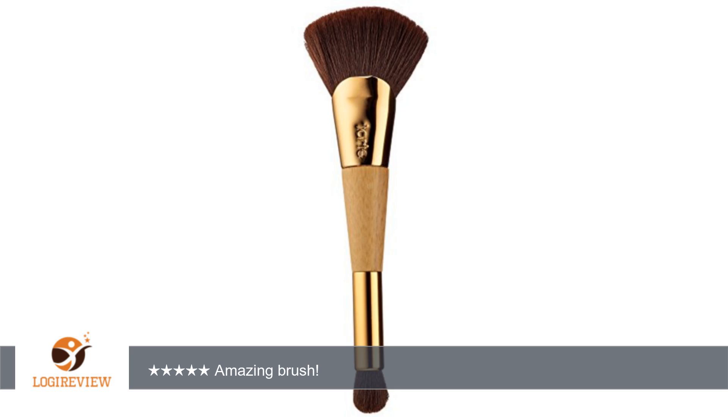The quality of the brush is amazing and was worth every penny. Amazing brush! Another review: 'This brush is amazing — I use it for applying bronzer. Saved money.'